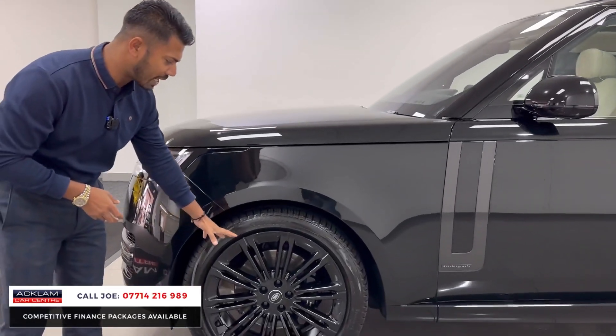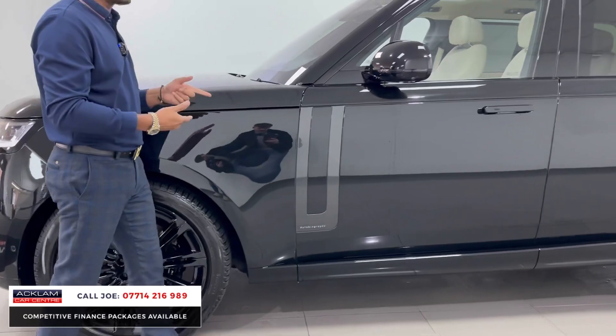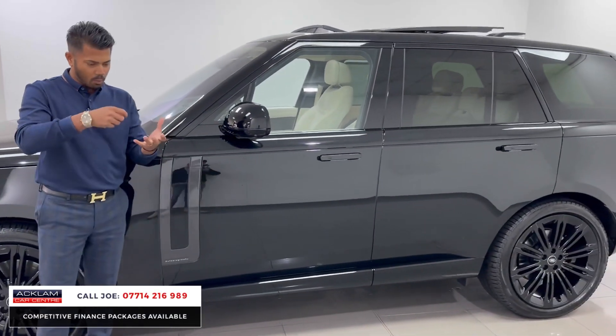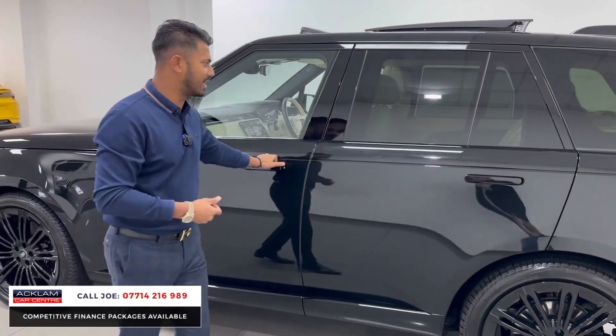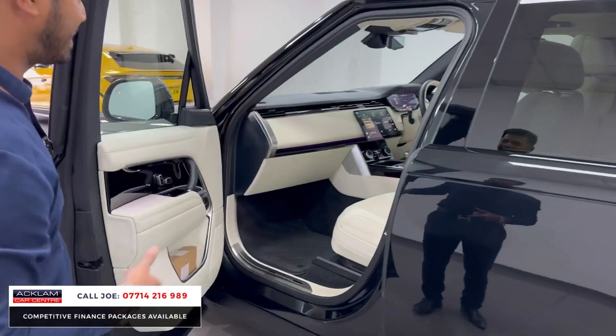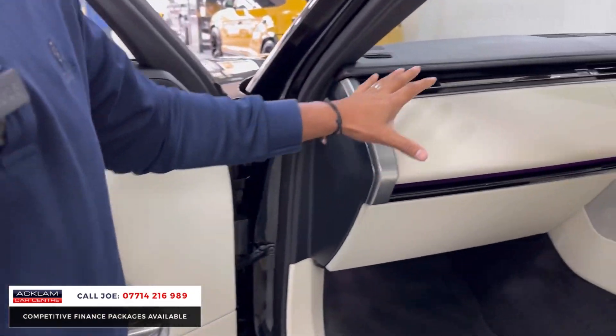It also features 23-inch alloy wheels. When you're buying a Range Rover and looking at a car like this, you think: what can I physically want? Well, this one ticks every single box. It's stunning in every single way — double-glazed windows, sun protection glass, ambient lighting.